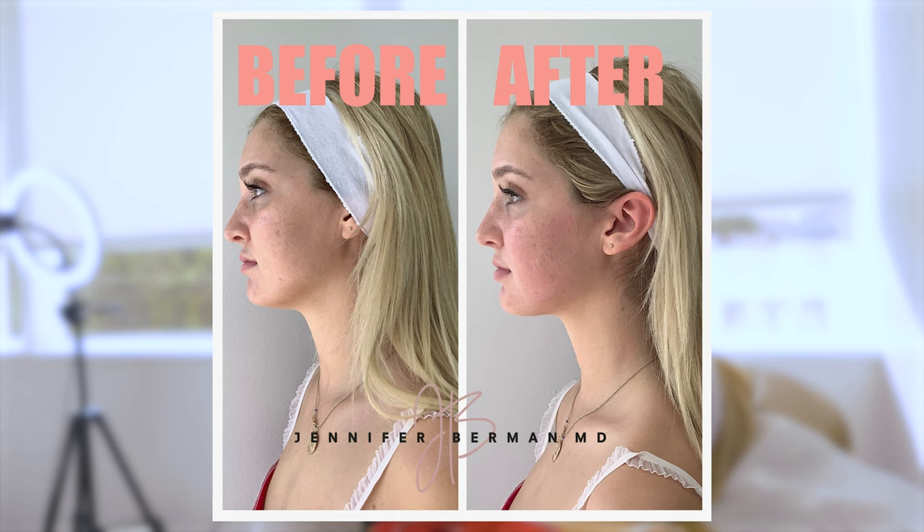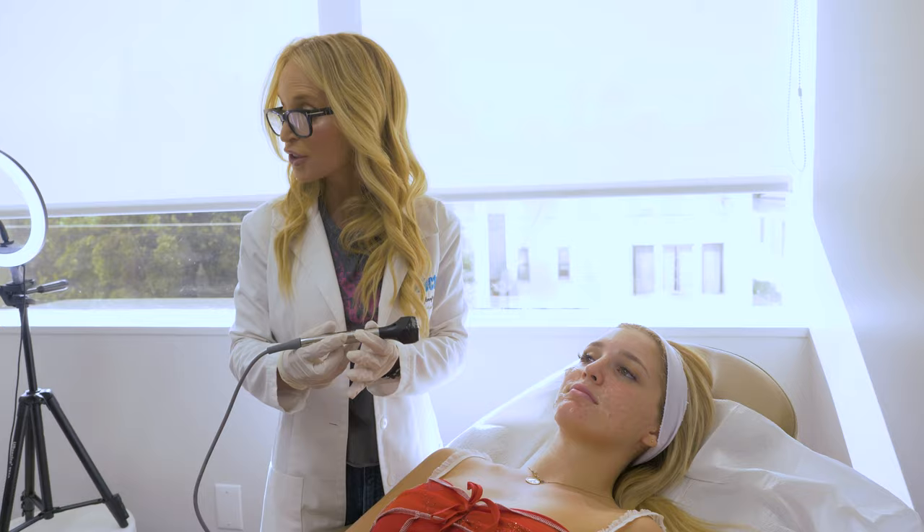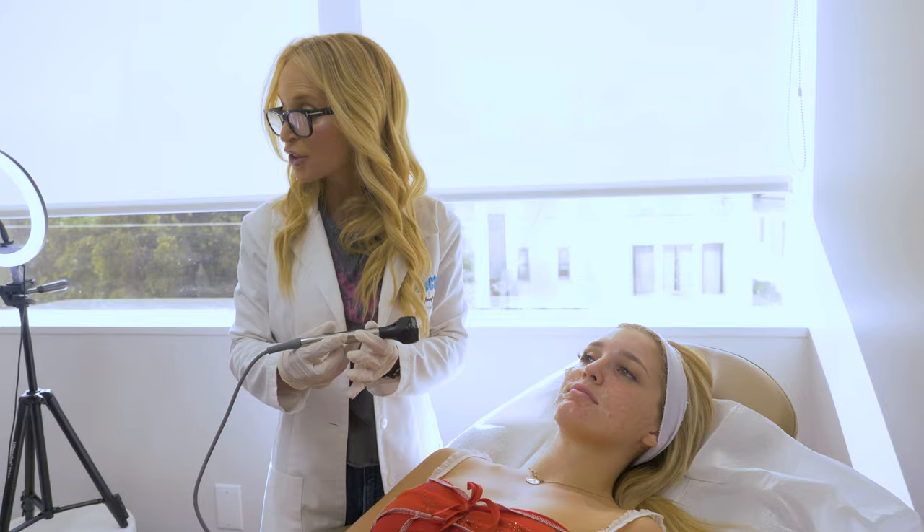It will delay crepey skin, wrinkles, crow's feet — all of those changes that can make skin look like chicken skin as you age. These treatments, if started now, will prevent and delay the onset of the signs of aging. Thank you for watching. If you want more information about any of the treatments I do, or more information about me, you can go to my website.